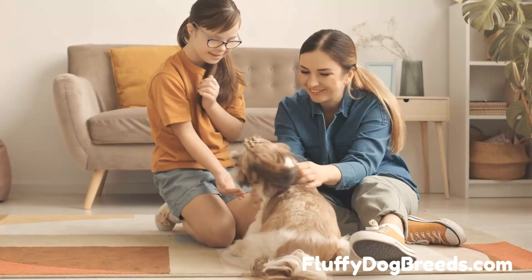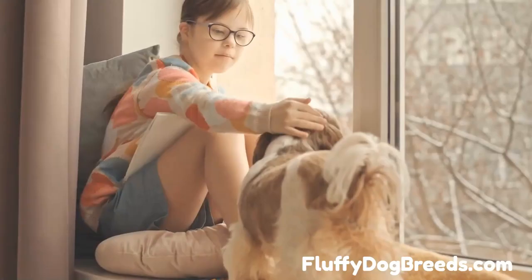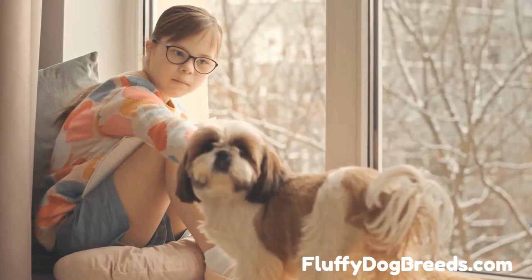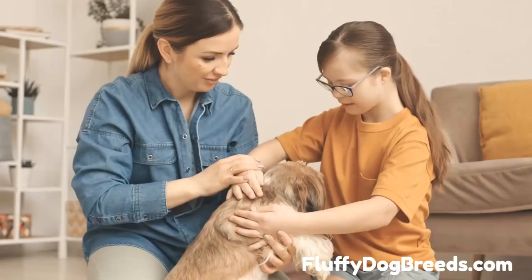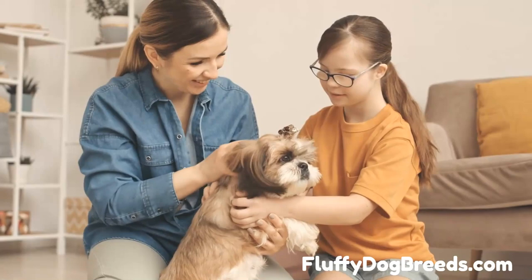The Imperial Shih Tzu is a cross between the Chinese Imperial Dog and the traditional Shih Tzu, making it slightly more significant than its standard counterpart. This breed typically stands 8 to 11 inches tall and weighs anywhere from 4 to 15 pounds, whereas the standard Shih Tzu usually stands 8 to 10 inches tall and weighs 7 to 14 pounds. The Imperial Shih Tzu also has a longer coat that can come in various colors, such as black, white, brown, or red.